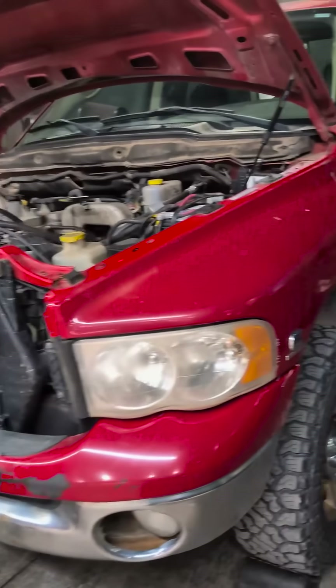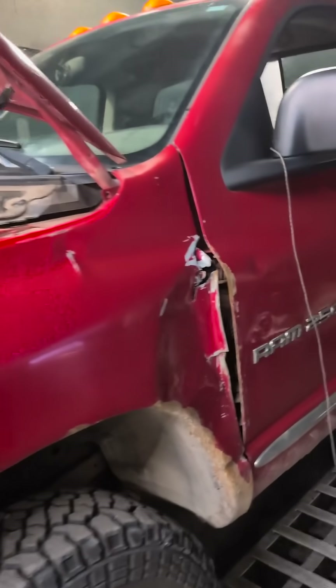Today we've got Caden Gower's truck on the dyno. He is a tech that works here at FirePunk, and he bought this truck cheap. He calls it the Rottbox — because that is exactly what it is. It is a little beat up and it has some key features.